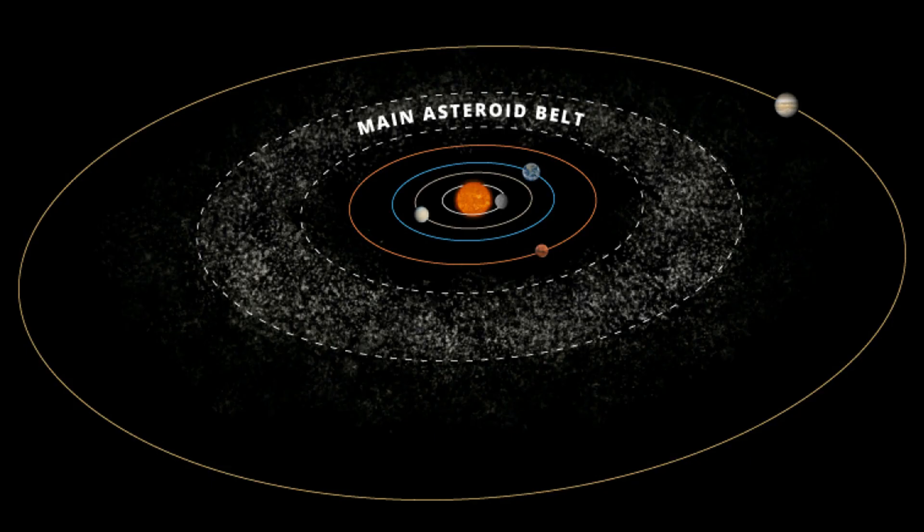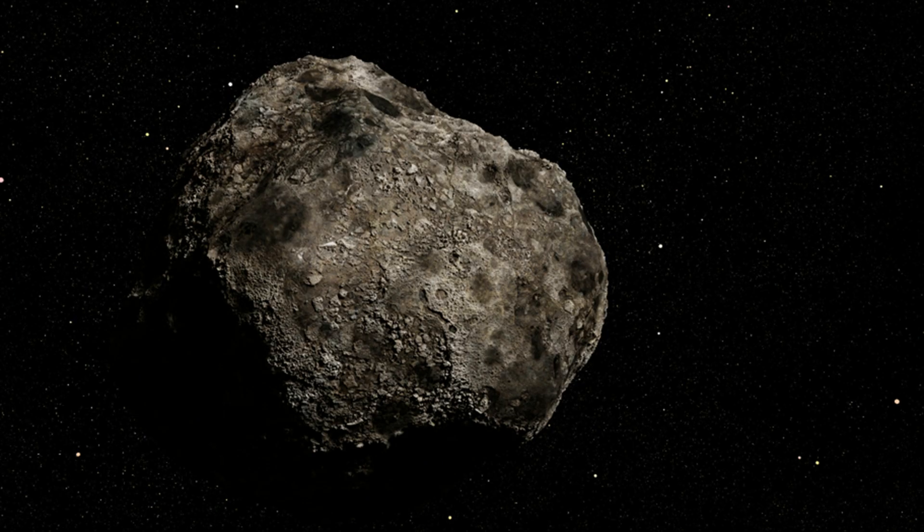Moving up from Mars, we have the asteroid belt. Also known as minor planets or planetoids, asteroids are small rocky bodies that mostly populate the space between the orbits of Mars and Jupiter. They're rich in precious metals as well as water, and the mining of asteroids is sure to be a future industry.